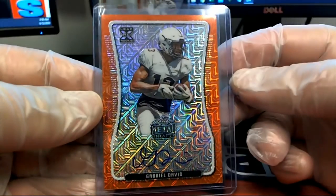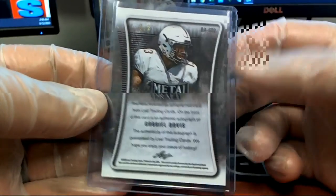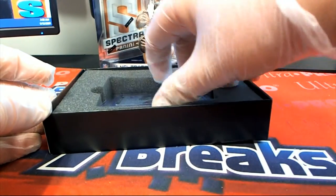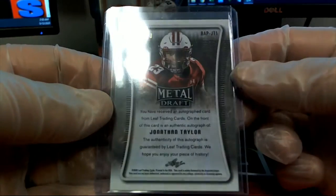Here's our next one — Gabriel Davis, look out! One of three, nice. And our last one here is Jonathan Taylor — blue wave auto, 19 of 20.